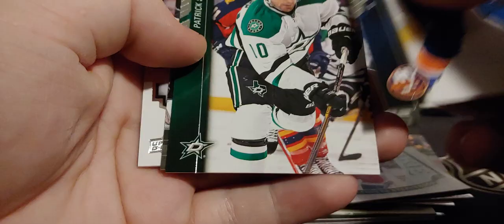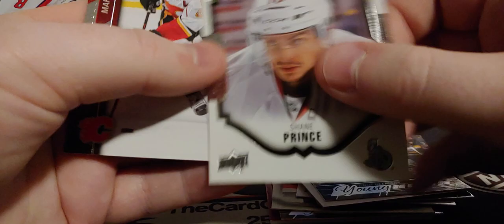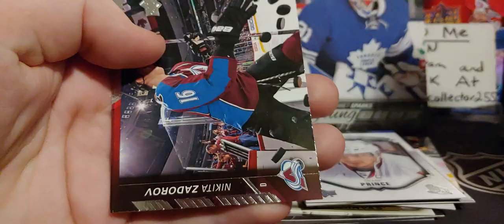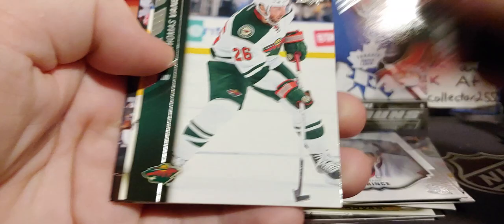Boychuk, Sharp, Linus Olmark — still playing, so that's decent. And a Shane Prince — I remember everybody was high on Shane Prince, but it didn't pan out like he was supposed to. Hodgson, Zadarov. We have two more chances, then we're going on into the third box. I was kind of hoping this video would be a little bit more interesting. Tyler Johnson canvas — we'll do a recap of all the hits after.